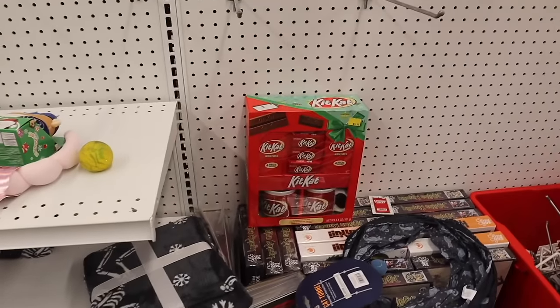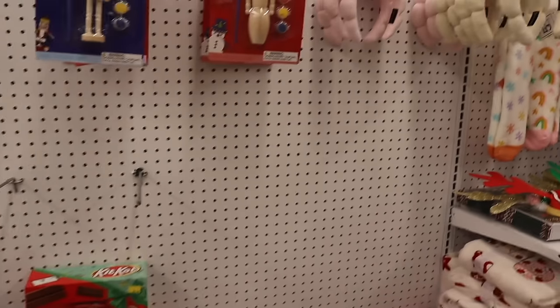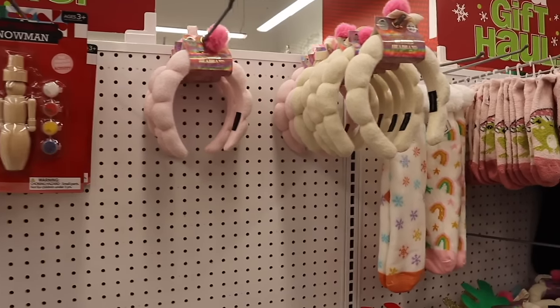They also have a KitKat set for twelve dollars — a bunch of KitKats with mugs. And up here they have padded headbands and fuzzy saws. I had so much fun shopping at Five Below today — we scored over and over again. I think they have a lot of Christmas gift sets; I went into more detail in my other Five Below videos, so definitely check those out if you missed them.